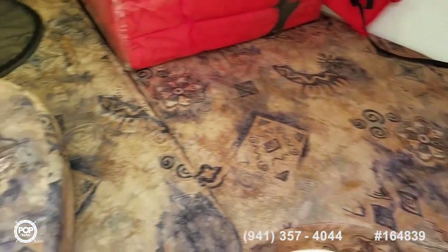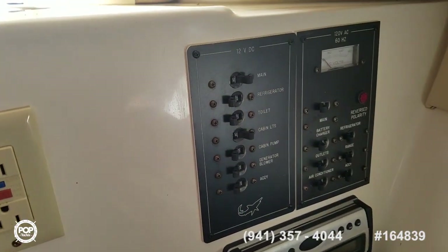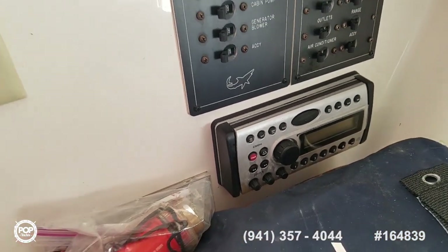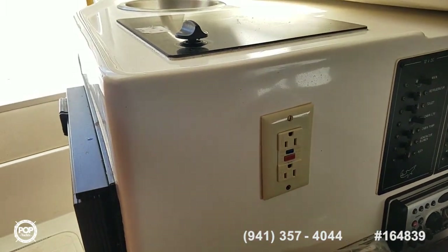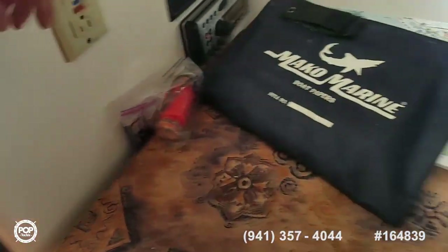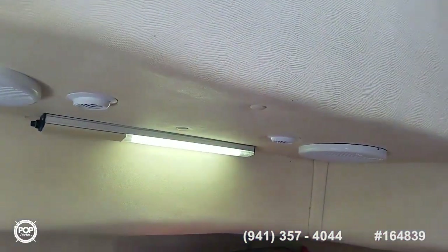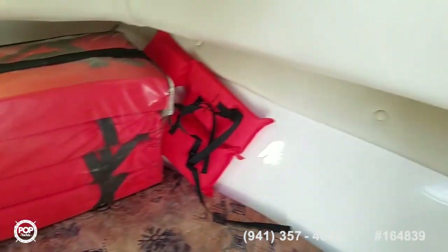All the upholstery is nice and clean. Breaker panel on this side, Clarion stereo system and CD player, and when you're plugged into shore power you've got 110V. Nice-size fridge with a freezer in it. Speakers and some additional lighting, and screens on the hatches make for a great cross breeze.